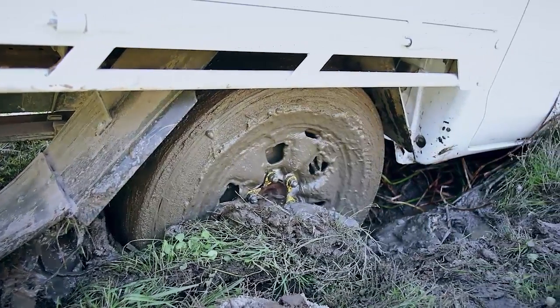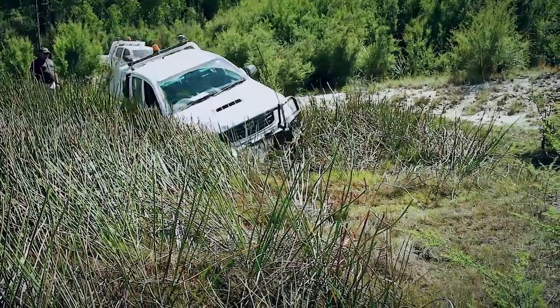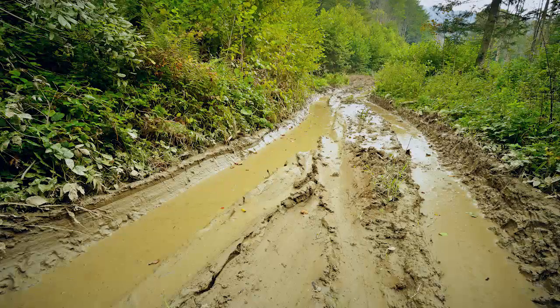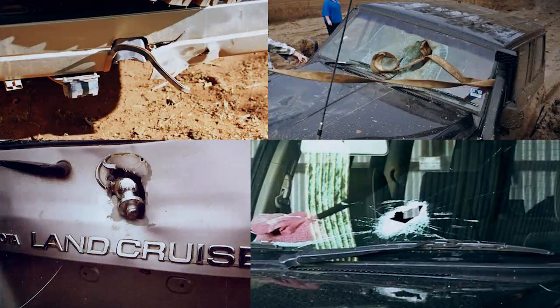Inclement weather and ground conditions will increase the potential of your vehicle becoming bogged, which introduces hazards and increases the risk and likelihood of something going wrong if vehicle recovery is not done correctly. When things go wrong, they can go very wrong very quickly when recovering a vehicle.